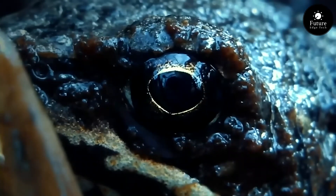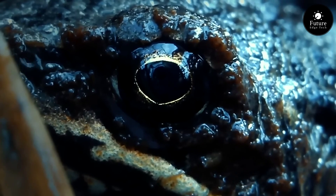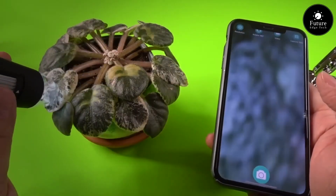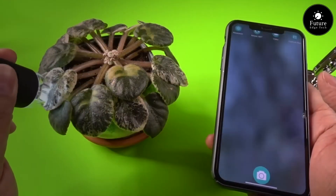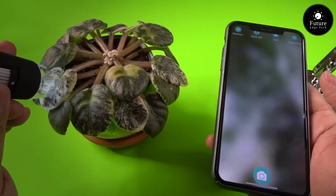Capture the intricacies of nature, inspect the finest details, and unlock a new perspective on the world around you. With high-resolution imaging and adjustable magnification, every detail is crystal clear, revealing a universe unseen by the naked eye.